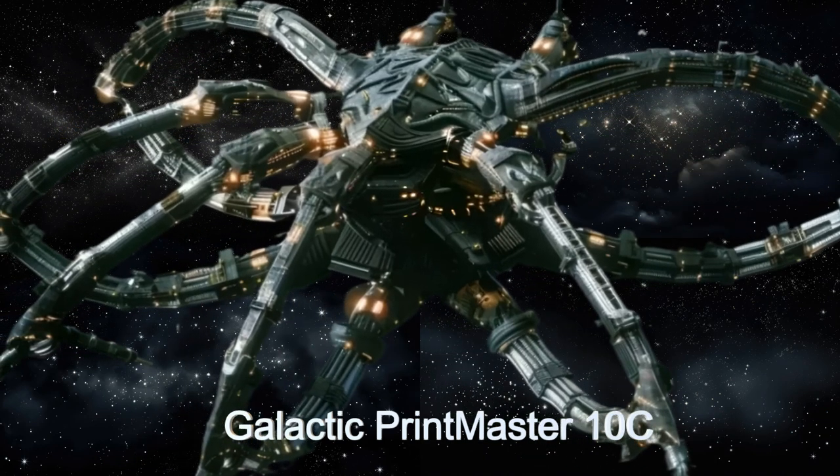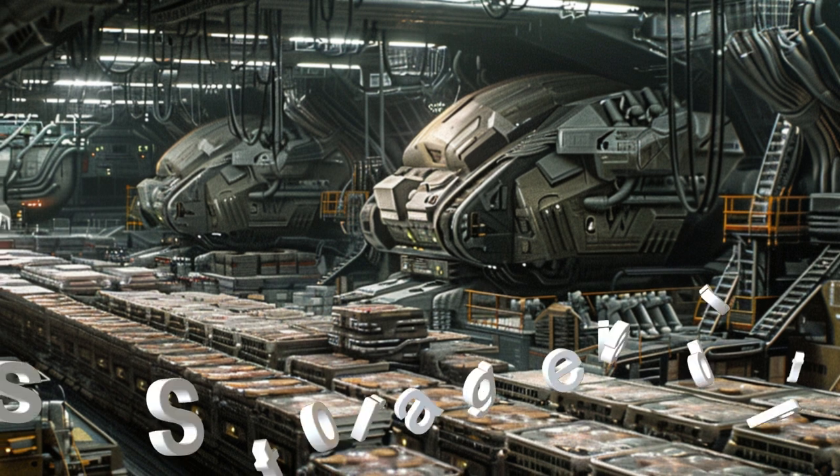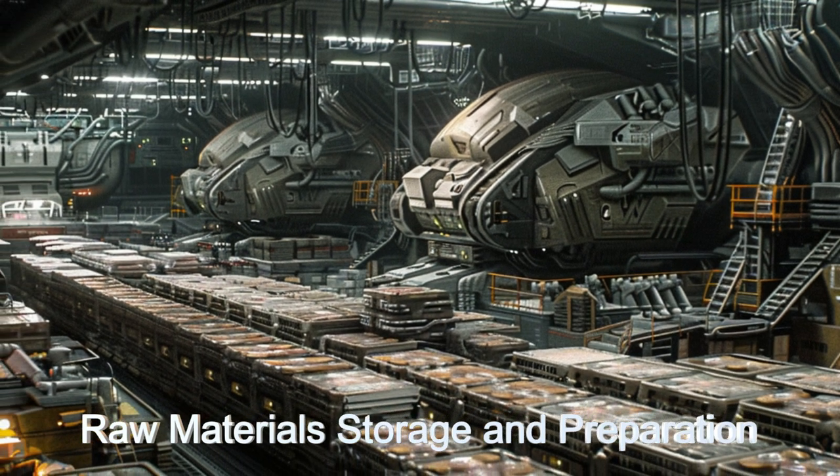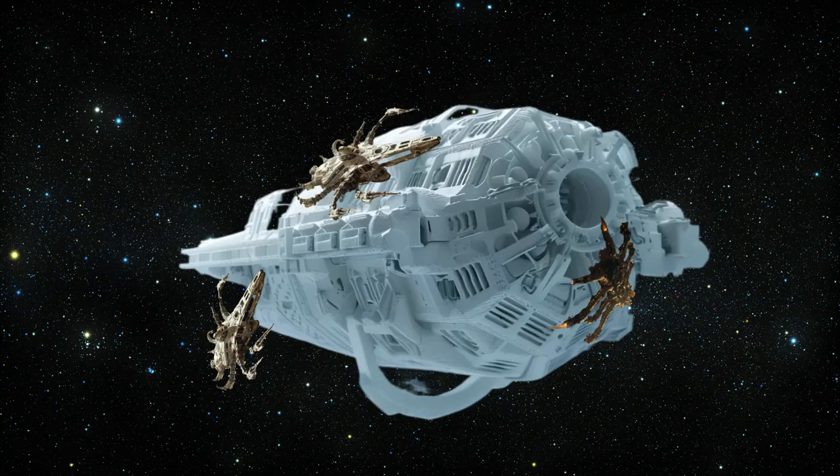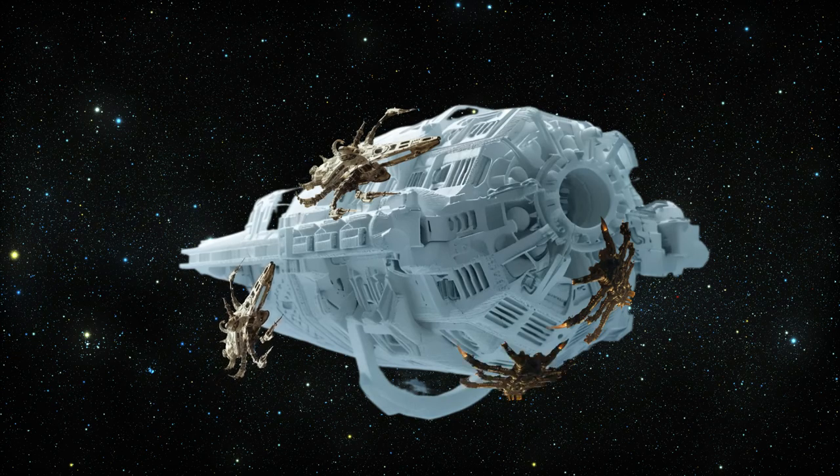The storage and preparation of raw materials is completely automated. Furthermore, its collaborative design enables multiple ships to work together on larger projects, showcasing its adaptability and innovation.